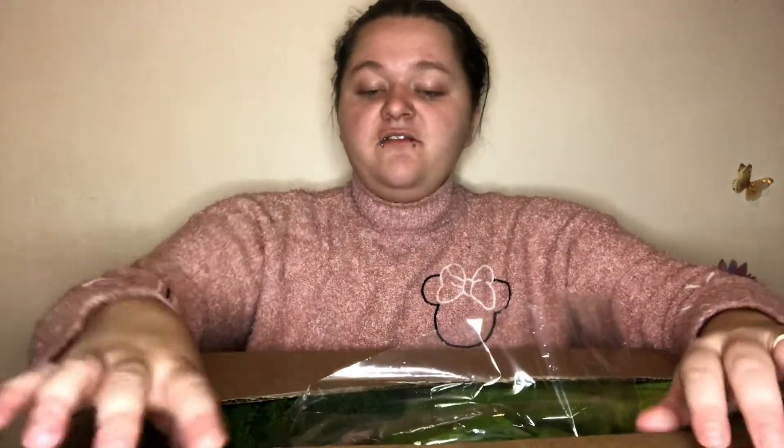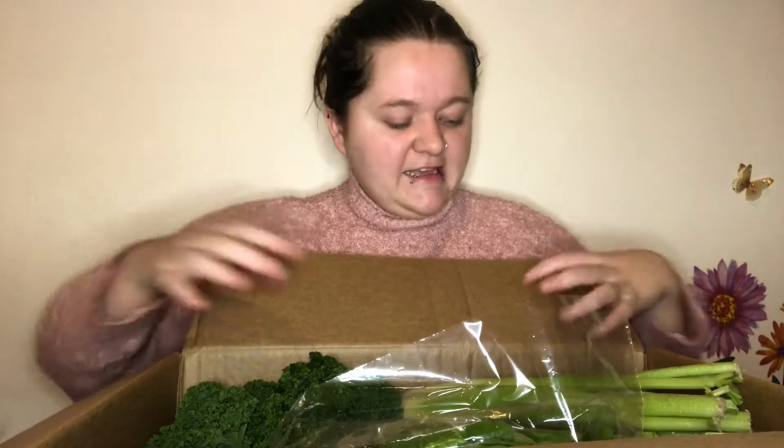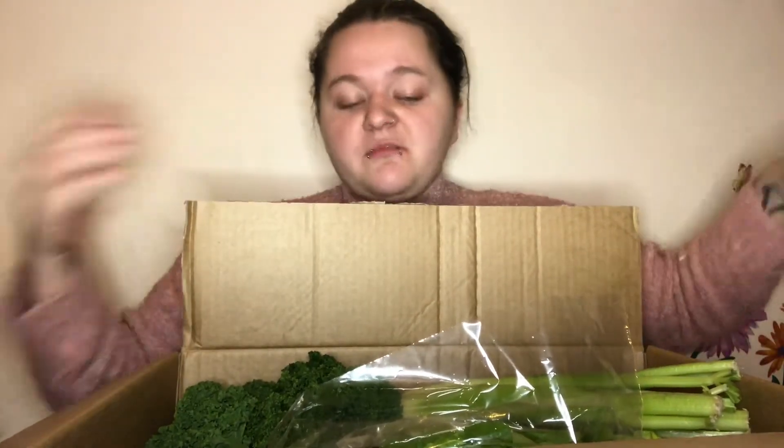This newsletter is printed on recycled paper so it's all recyclable. And honestly it's such a good idea for the amount of money you're getting — this is the first one and just from opening it you can see from the top of the screen that it is jam-packed full of stuff.